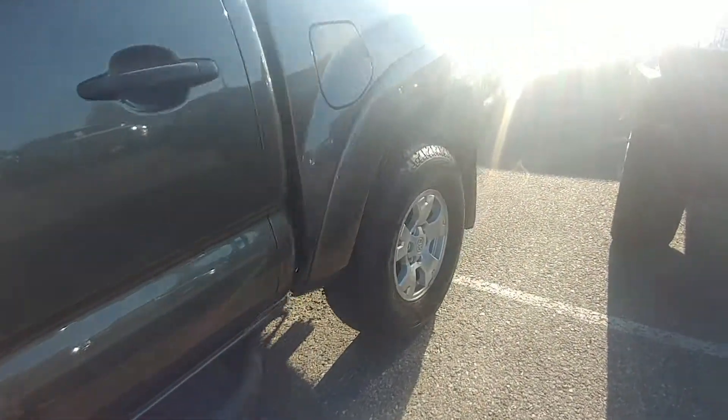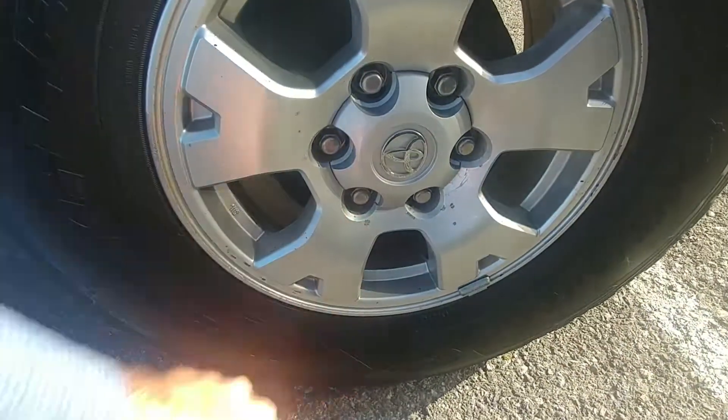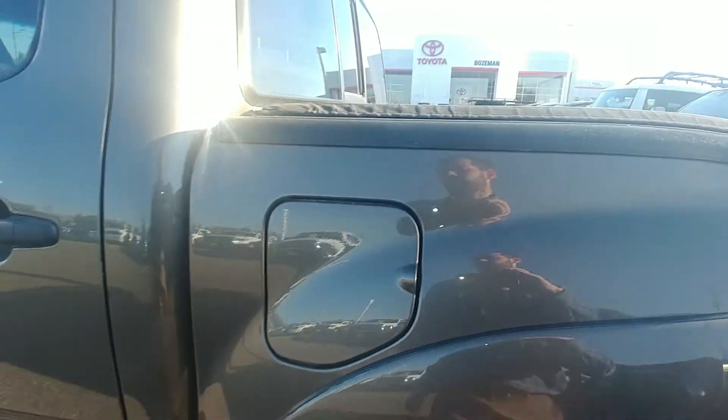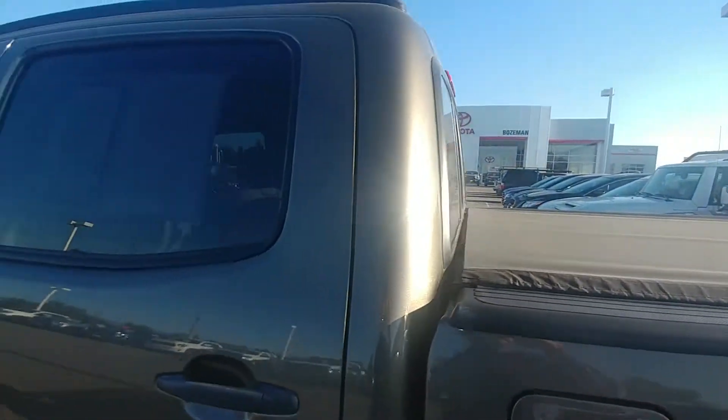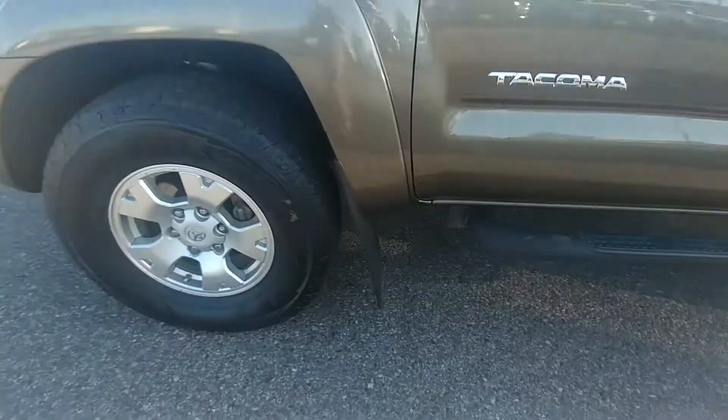Very limited curb rash — same on the rear one, just a little nicks. This one's a little bit more beat up but nothing crazy. Tonneau cover in the back, tinted windows to match in the front, mud flaps.